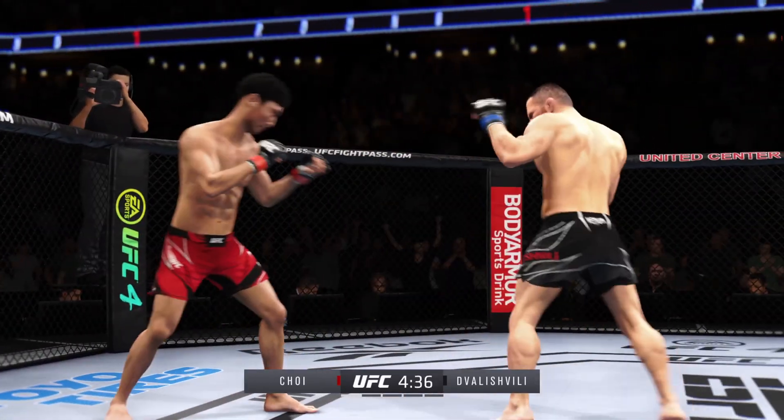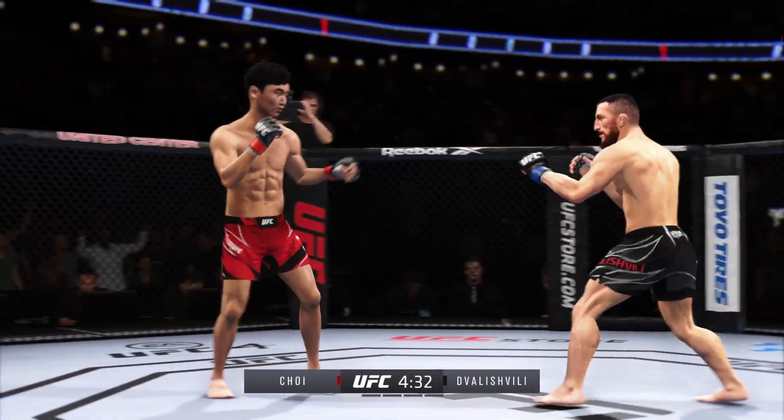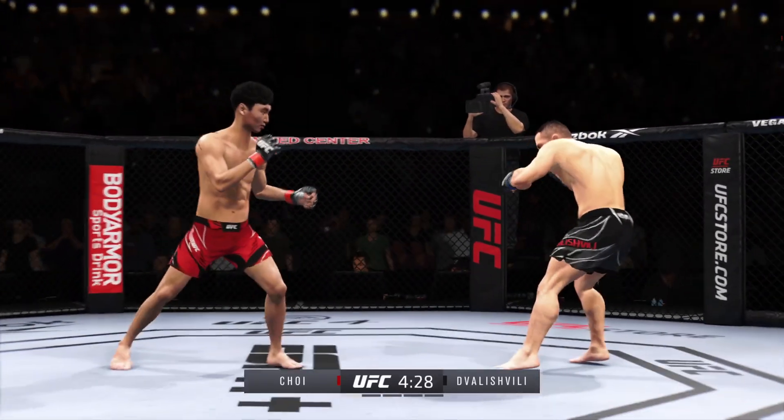He stuffs the takedown without issue — perhaps a sign of things to come — as he lands a kick there. Nice kick landed. Nice shot to the body there.